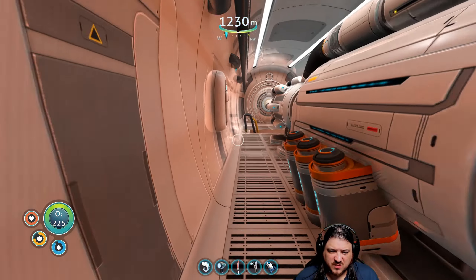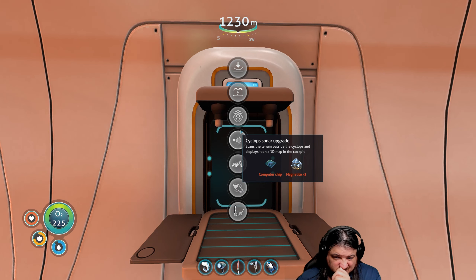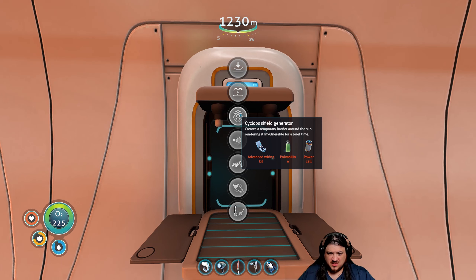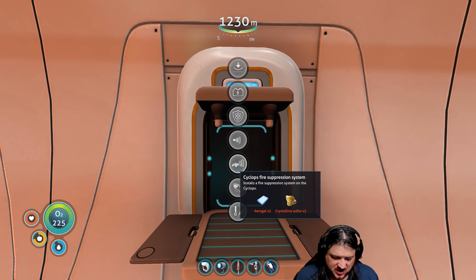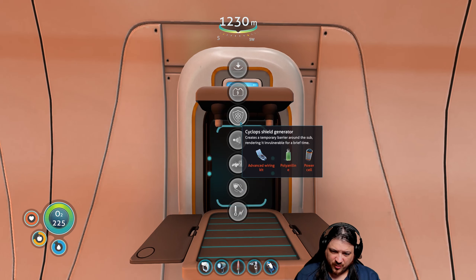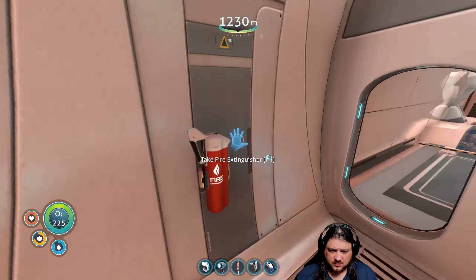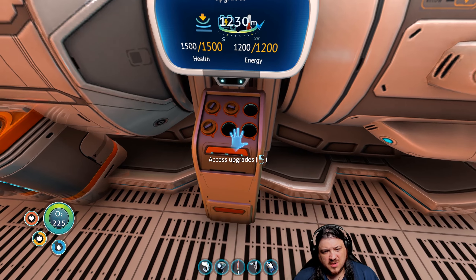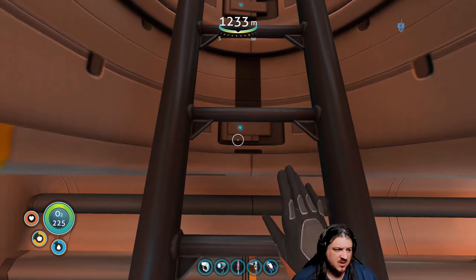There was something else we could do — was it a fire suppression system we could build with the sulfur? Yeah, fire suppression — automatic fire suppression sounds pretty good. Upgraded sonar maybe, shield generator... maybe if we're trying to get past that thing we want the shield, or do we want a decoy? Maybe the decoy is what we want. Either way we're going to need at least one more lithium, and for another decoy we'd need three lithium. Cyclops shield generator requires a power cell. We have three open slots, so let's go grab some lithium.